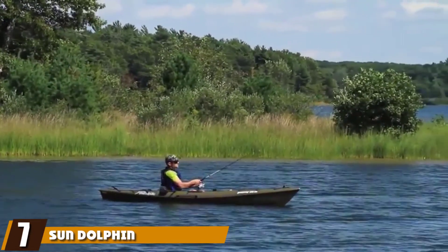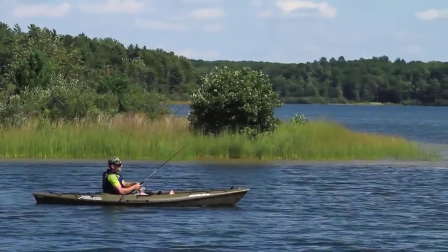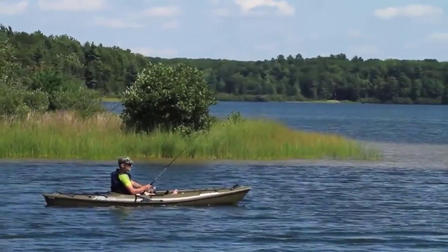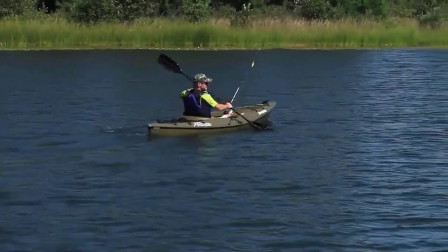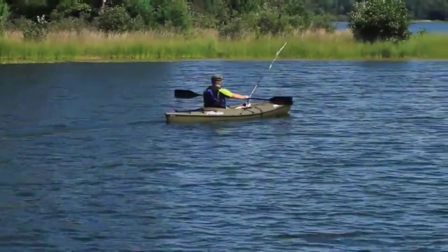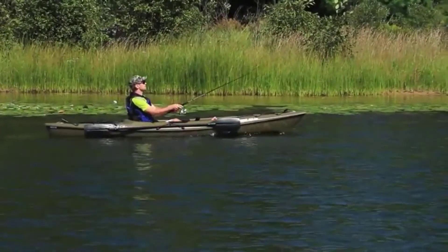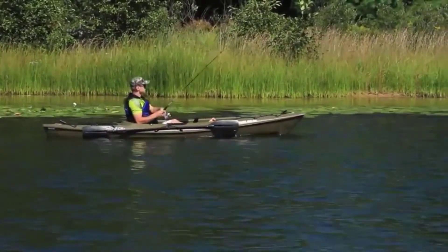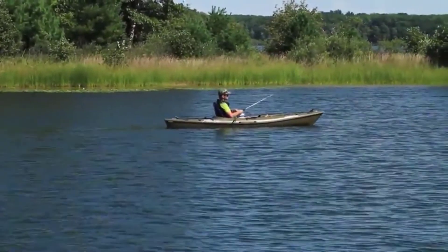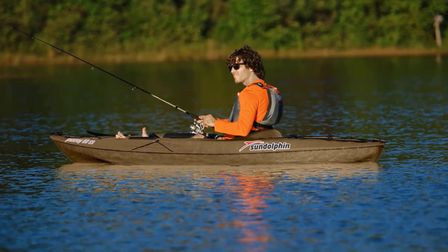Moving on to number seven, the Sun Dolphin Journey 10-foot Sit-on-Top Fishing Kayak is best suited for small dog breeds. It offers a carefully sculpted sitting area for the paddler, plus an open flat surface for smaller breeds to rest on while floating along. There is also a built-in storage area at the back for towels, treats, or other equipment. It is a lightweight design with carrying handles to make transport easier, capable of carrying up to 250 pounds — further confirming this is a kayak best suited to small dogs rather than large heavy breeds.